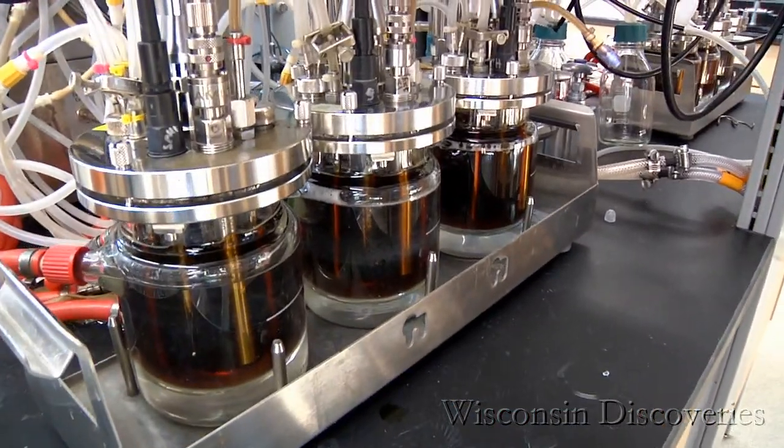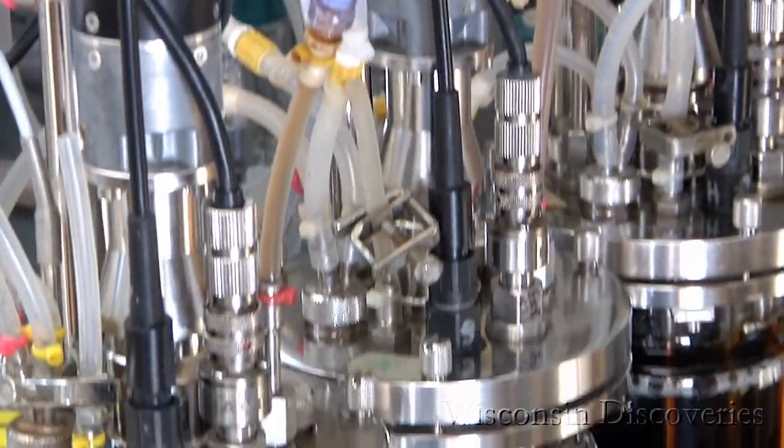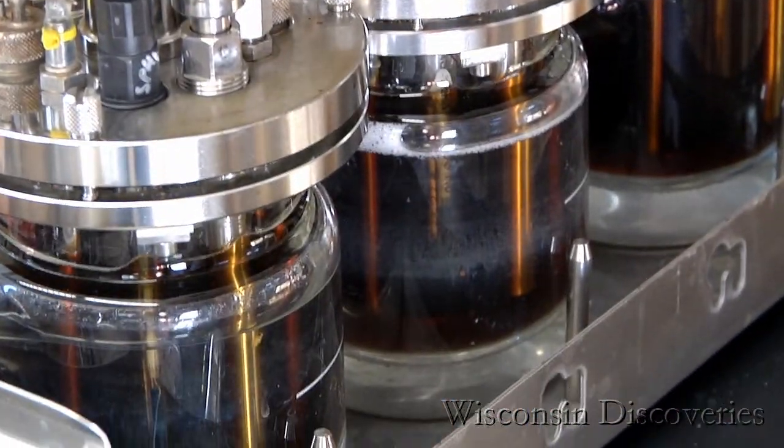So what exactly is happening here? These are bioreactors, and these allow us to grow the yeast under controlled conditions so that we can convert the sugar into ethanol.